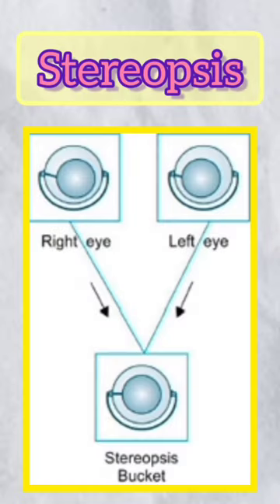Number three is stereopsis. You can see depth through both eyes, and our brain uses this to perceive a single image with accurate depth.